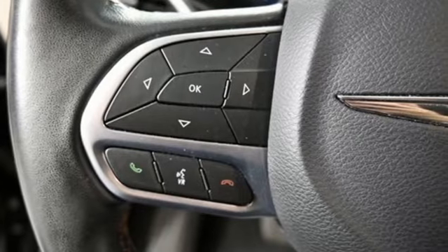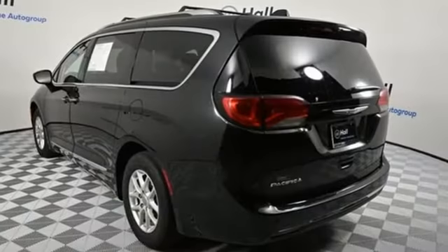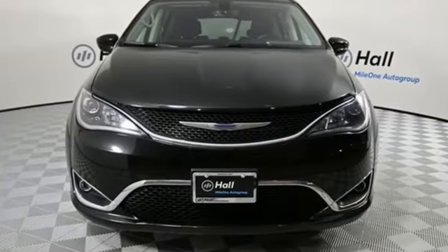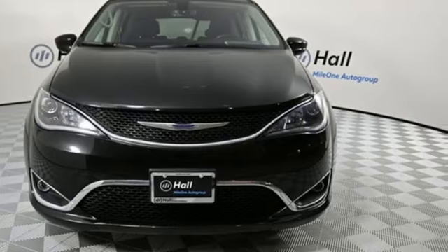Get into a Chrysler and let's do great things together. They say a journey of a thousand miles begins with one step. Well, in this case, it begins with a test drive. Start your next adventure today.